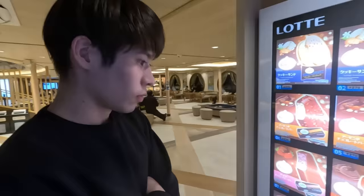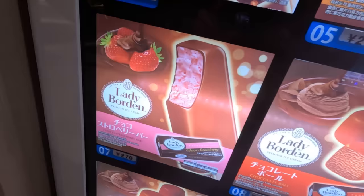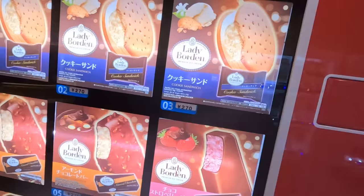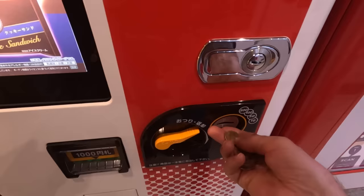I don't think I've ever bought from a Lady Borden vending machine before. They've got a cookie sandwich that looks good. What are you feeling? I'm going for the chocolate strawberry bar — 270 yen. I'm going to try the cookie sandwich, also 270 yen. That's just a little over two dollars. Let's burn through these 10-yen coins.